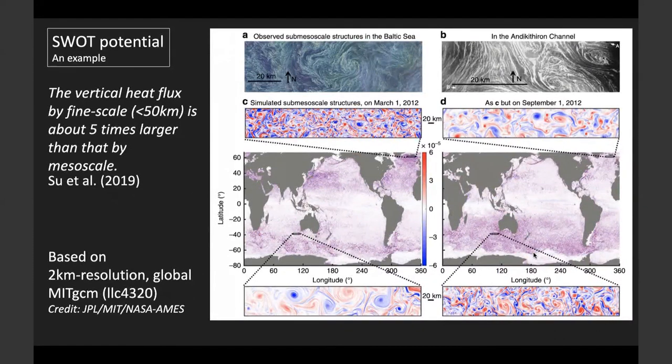Here is another example. We analyzed the heat transport of fine-scale eddies and found that they account for vertical heat transport five times larger than the mesoscale. These eddies also show strong seasonality — you can see the contrast between March and September, and between the northern and southern hemisphere. SWOT aims to resolve these fine-scale structures and study their dynamics and influence on the climate system.